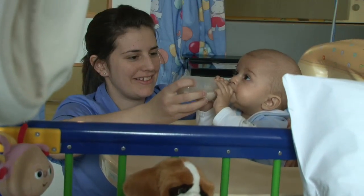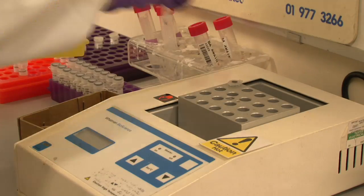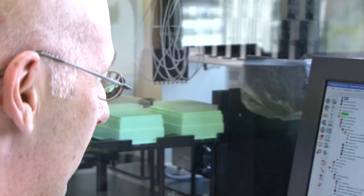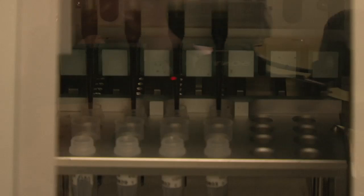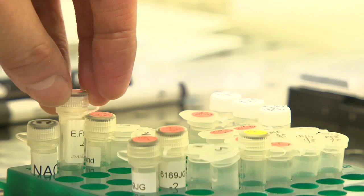The only way to tell if children are responding to the drugs is to measure the number of leukemia cells in their blood after treatment. As recently as ten years ago this was done by looking down a microscope, but this is very unreliable. The MRD test is 100 times more sensitive than that.